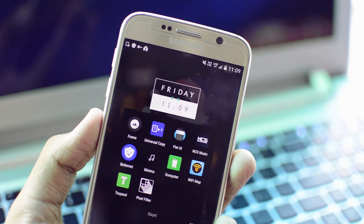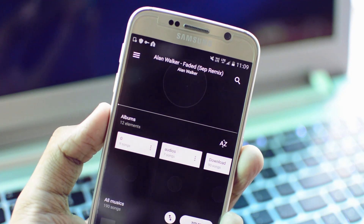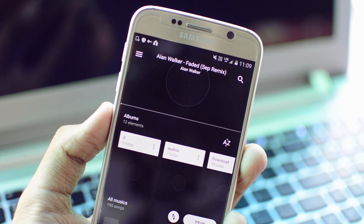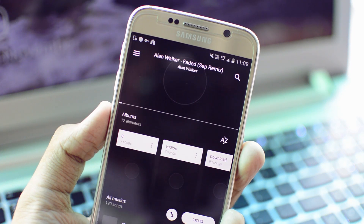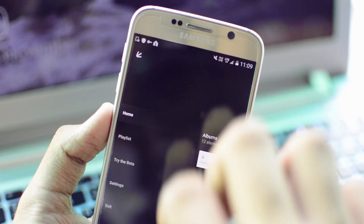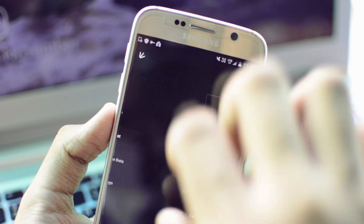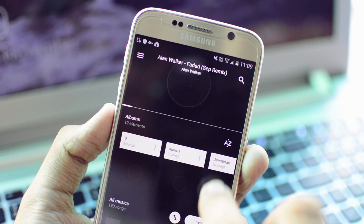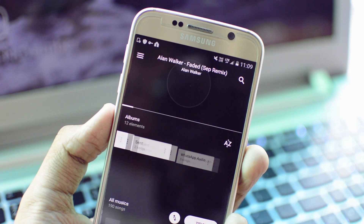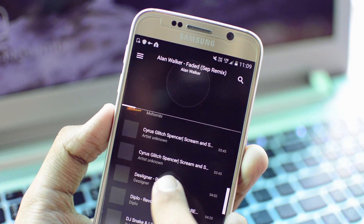Moving on — minimalism is the name of the game with this next application, and it is called Minima. Minima is basically a minimalistic music player. Opening the application you can see a nice record-label-type music player, and swiping down or to the left you can view your playlists. Going back to home, you can see all your albums and tracks are arranged in a pretty cool, easy-to-access manner.